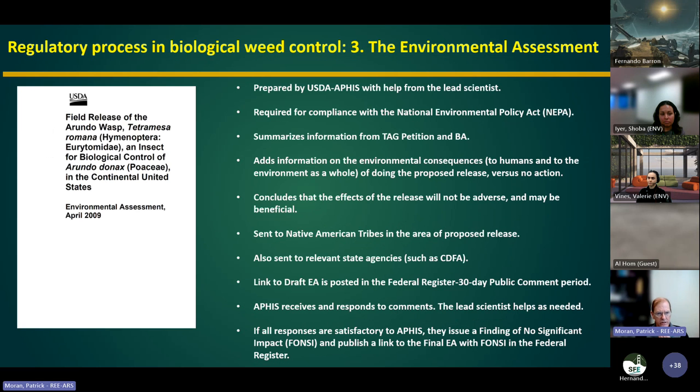If the U.S. Fish and Wildlife Service grants concurrence, the process moves to the environmental assessment, prepared by USDA APHIS to comply with the National Environmental Policy Act. It summarizes information from the TAG petition and biological assessment and adds information on the environmental consequences to both humans and the environment of doing the release versus no action. Native American tribes are involved in the review process. The assessment is sent to relevant state agencies such as CDFA, and there's a 30-day public comment period. If responses are satisfactory, APHIS issues a Finding of No Significant Impact (FONSI) and publishes the final environmental assessment in the Federal Register.